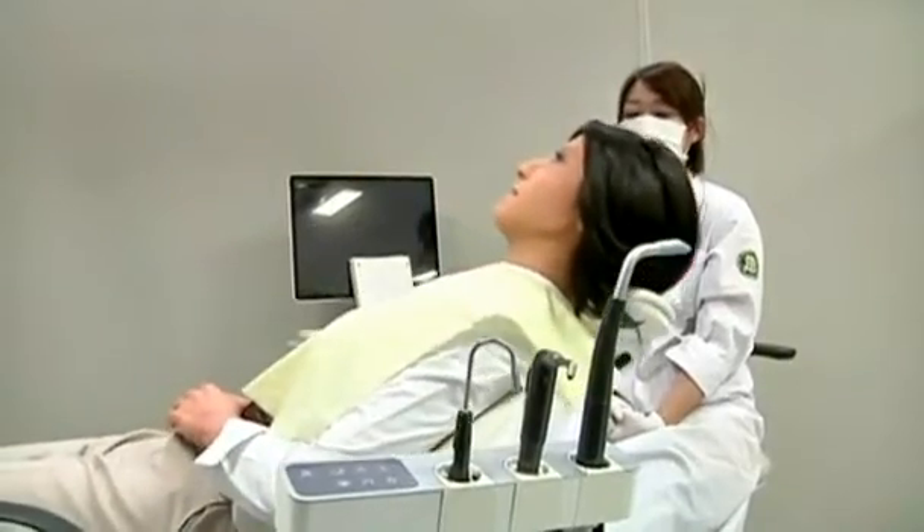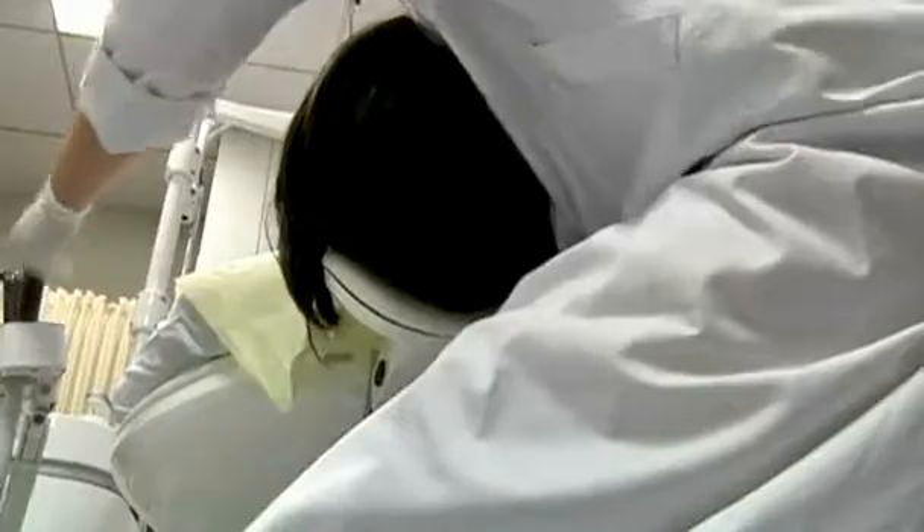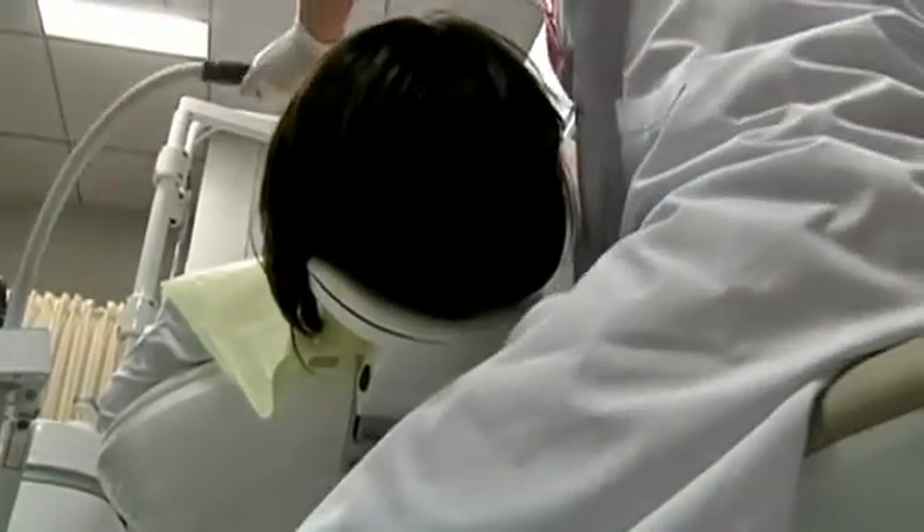Good afternoon. Good afternoon. I'm going to drill your tooth. For Simroid, it's just another day at the dentist's. She'll willingly undergo yet another procedure, but she's not always happy with the treatment.